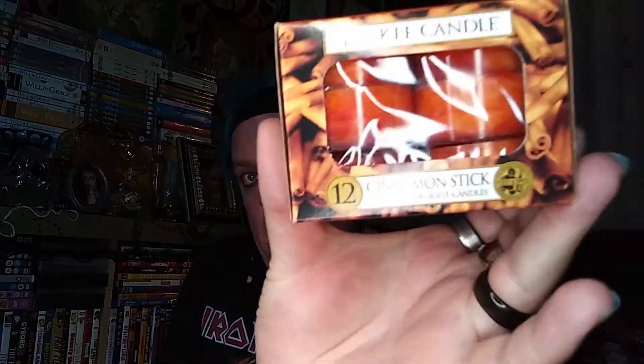Also from Acorns — you guys know I love cinnamon — I picked up these cinnamon stick Yankee candles. It's supposed to be a pack of 12 tea lights, but two are missing so it's a pack of 10. It was only £2, so I thought it was worth it. You can smell the cinnamon right through the box; they smell really, really strong. I love them.